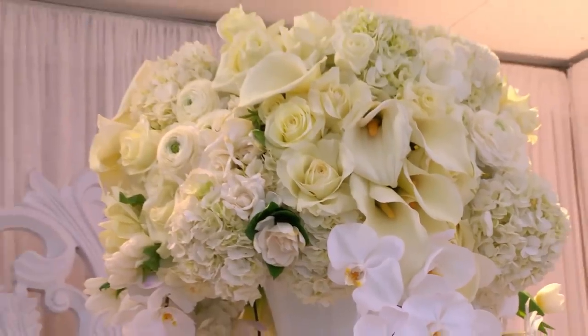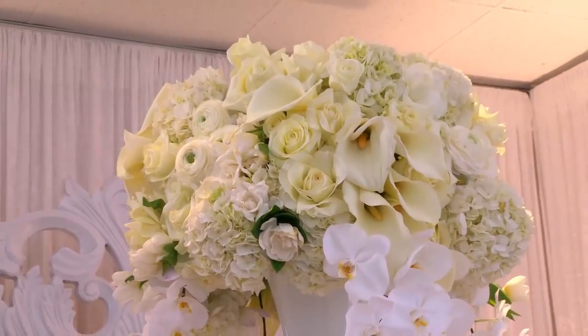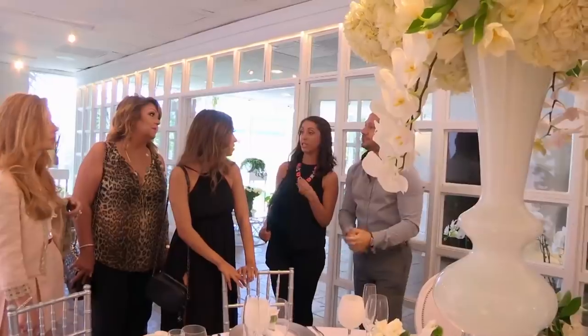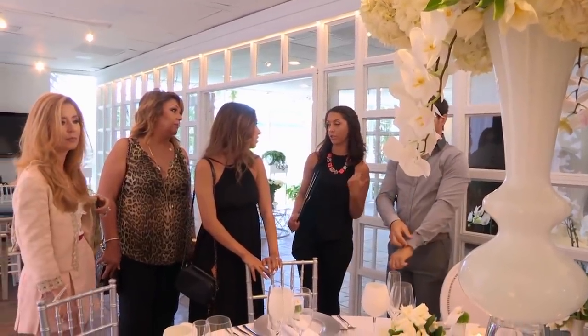I put tulips in there as well. I'm still in shock. This isn't what I wanted. I specified I want peonies, roses, hydrangeas, and orchids, and there was a bunch of flowers I didn't want in the arrangement. No peonies. Peonies aren't in season right now — they'll be in your bouquet. They're special ordering those from Holland, so your entire bouquet is going to be peonies.